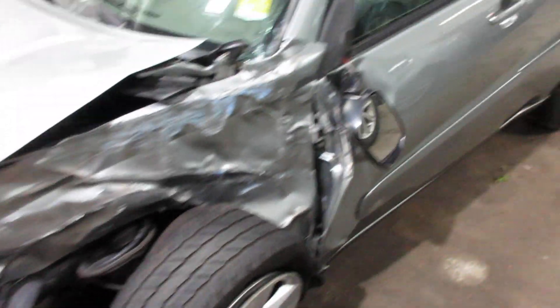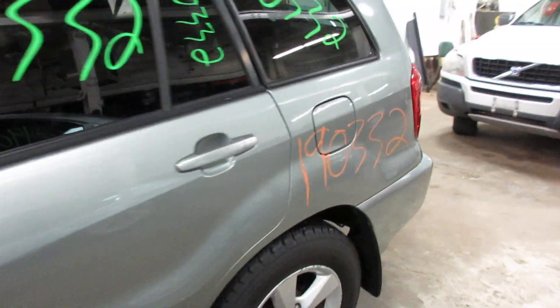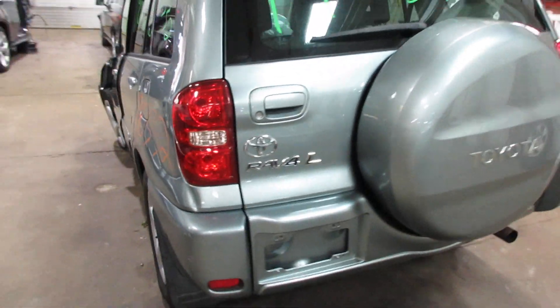We are parting it out due to some excessive damage you see there. We do have a nice rear bumper, deck lid, and taillights available.